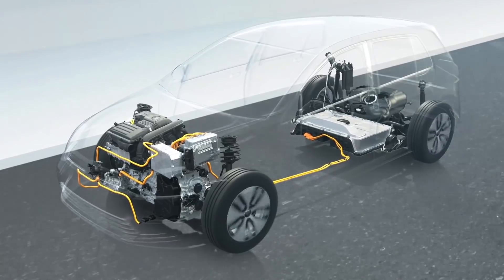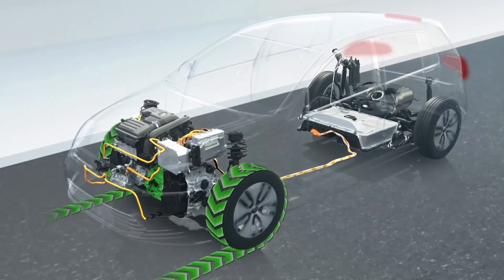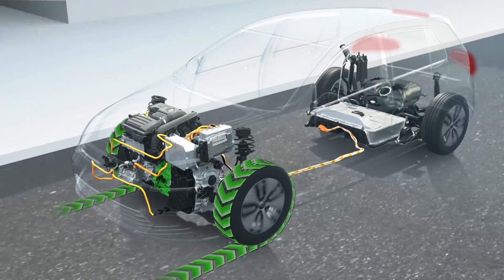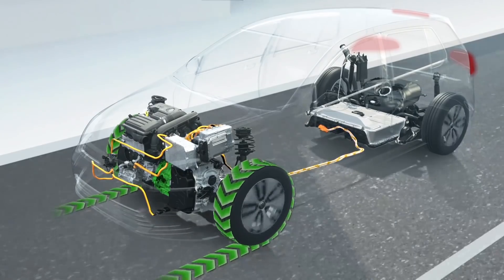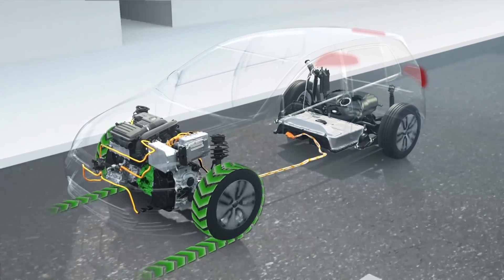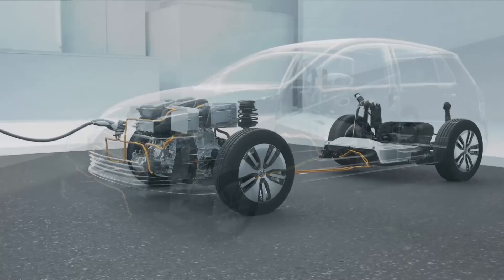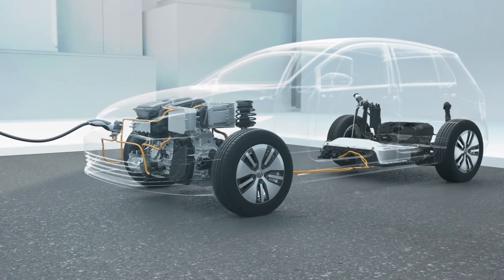With clever management, the hybrid can even recover energy. During braking, its electric motor acts as a generator and produces electricity, which charges the battery. This is known as regenerative braking and it makes the hybrid car very energy efficient, especially in urban areas and in heavy traffic.